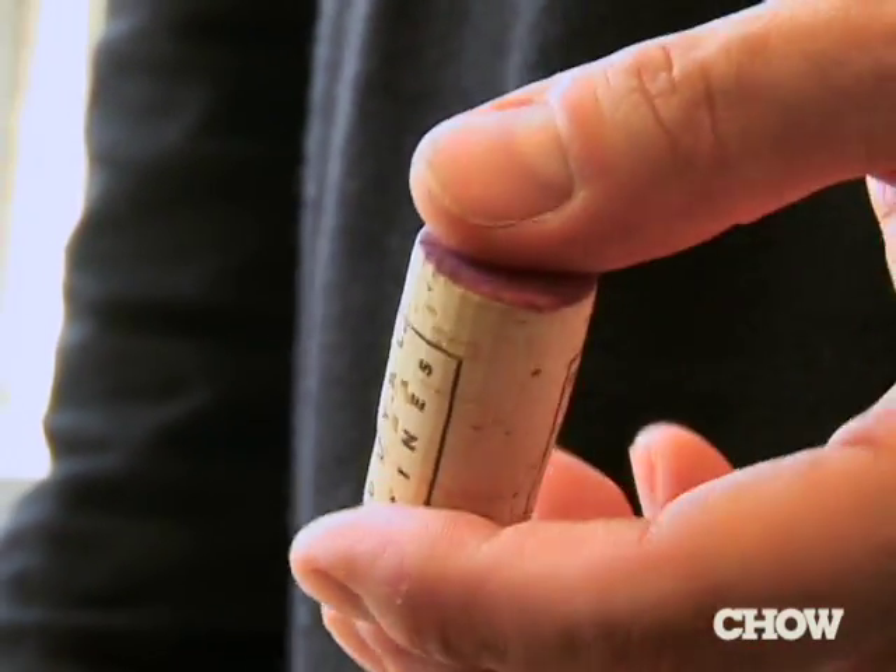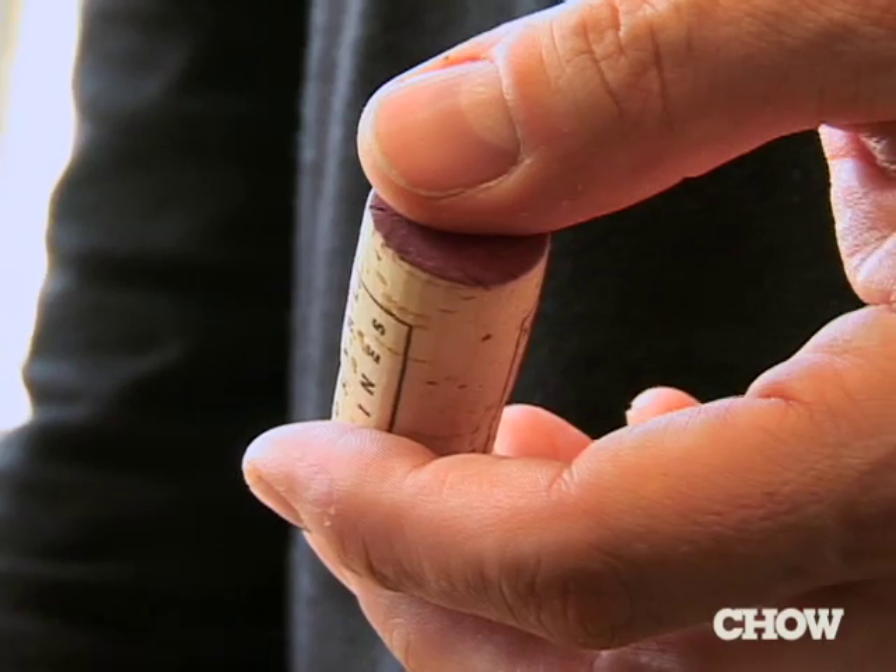If the cork looks fine, look at it, thank the wine steward, and be on with your glass of wine. You do not even need to pick it up or smell it. There's nothing to smell.